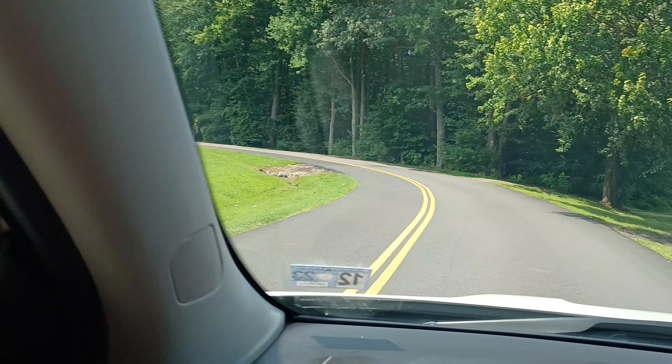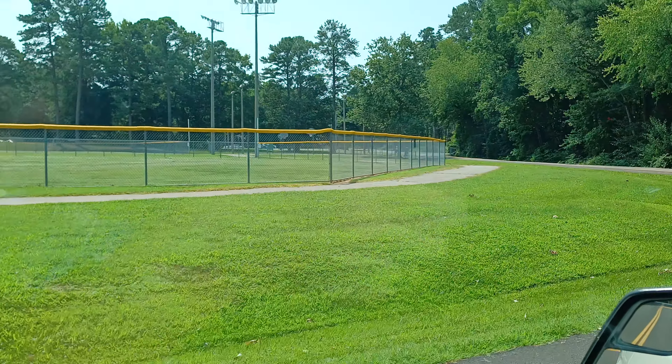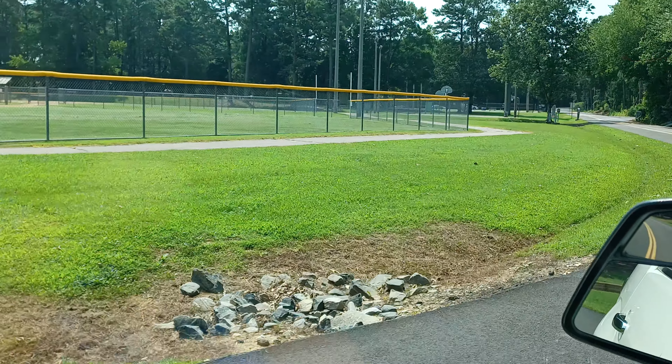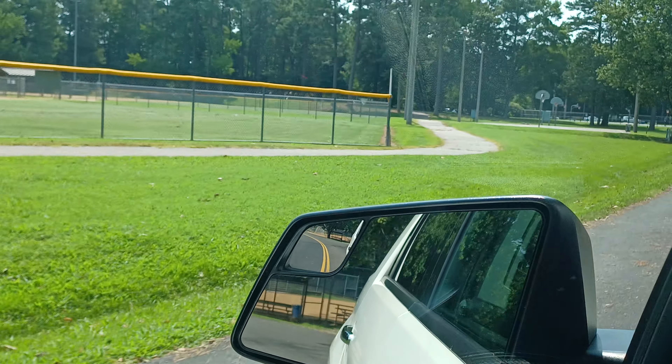It's a pretty dead day right now — might be a little busy later. And all over there in the distance, we'll come up to it here in a minute, is the couple of basketball courts that they have here. So it's a pretty decent sized park.